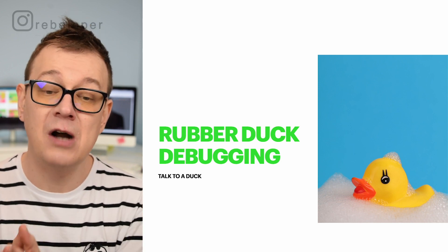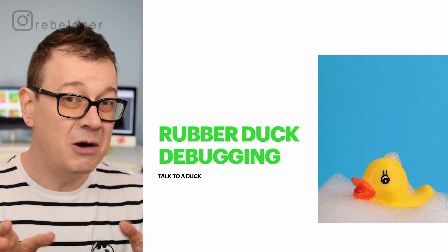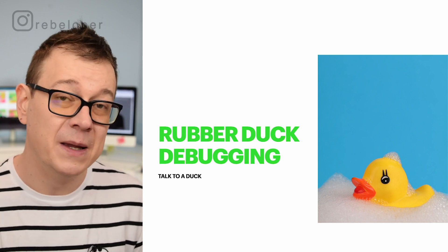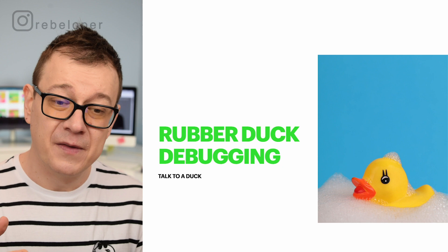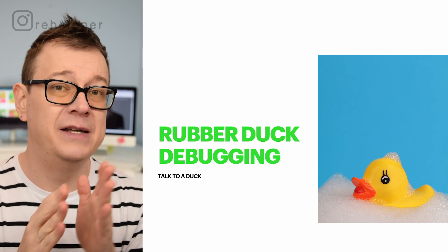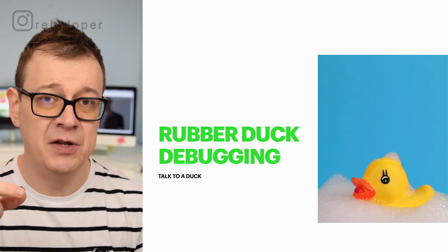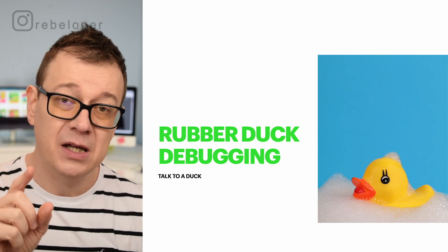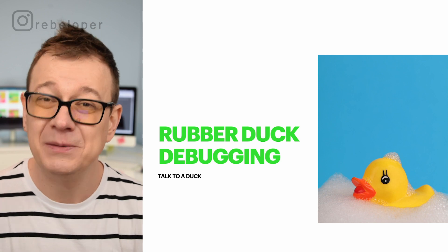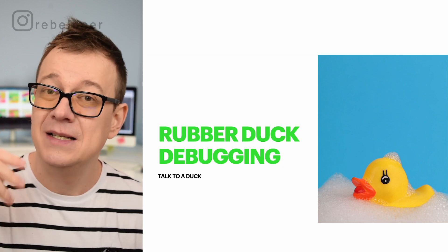Another thing that comes to mind is rubber duck debugging. No, rubber ducks are not better at programming than me or you — but what is rubber duck debugging? Well, it says 'talk to a duck.' Whenever you have a plan and you've chunked it down into smaller sub-problems and come up with ideas for how to solve them, the key point is that you want to word your solution in a way that even a rubber duck could understand it. So place a duck on your desk and say it out loud.